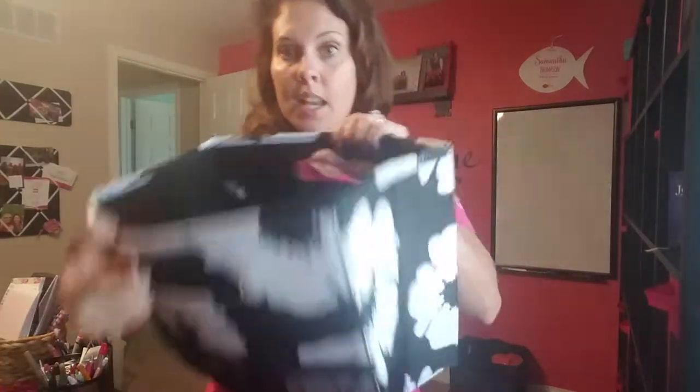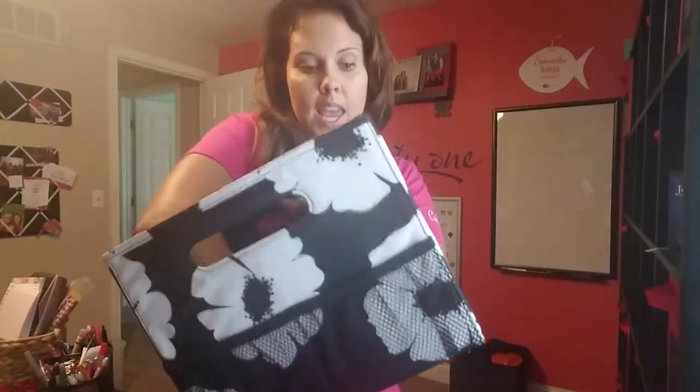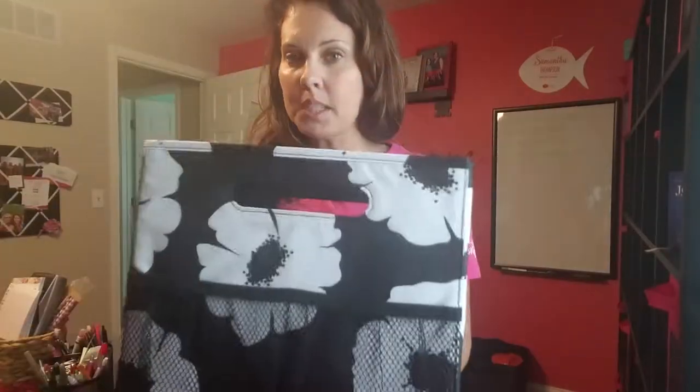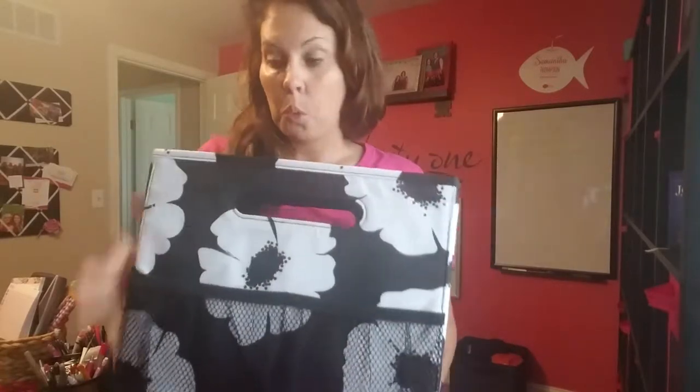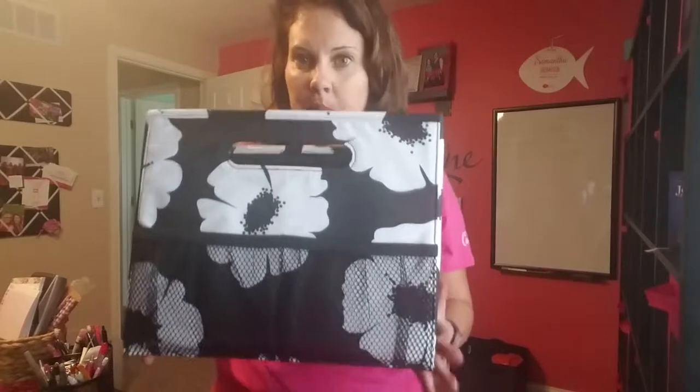You can see it comes completely flat, and then you open it up and it has a little thing that folds down to keep it upright. What's nice about our products like this is it's not made of cardboard inside, so if it were to get bent or wet it's not going to be ruined, which makes it super nice.